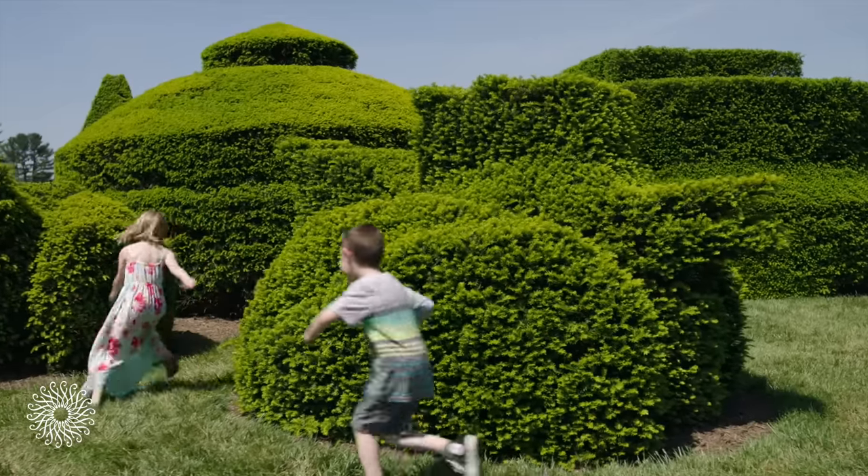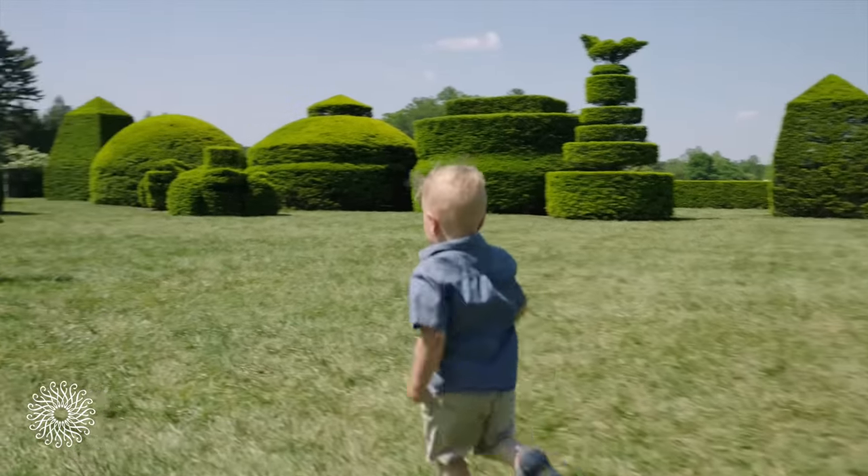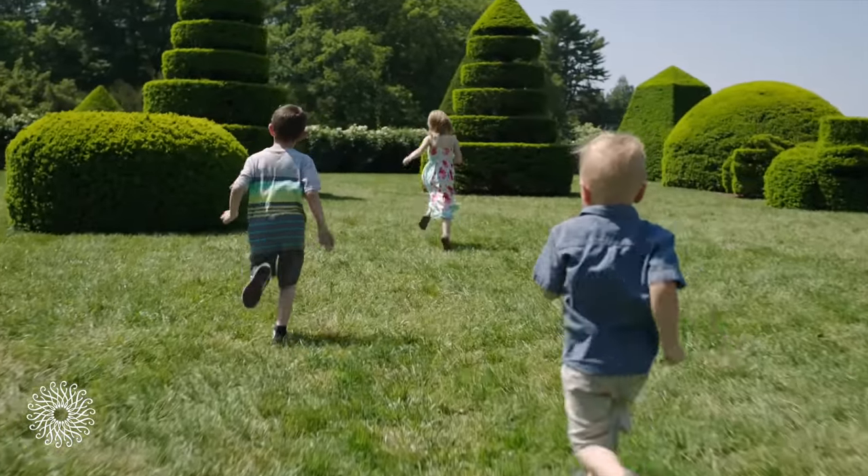I think Pierre Dupont, if he were to come back, he would be surprised at the various architectural shapes that his relatively simple garden has evolved into. But I think he would be thrilled to see how children love it, because he really liked children, and to see them running around in the garden and being very happy — that would give him great pleasure.